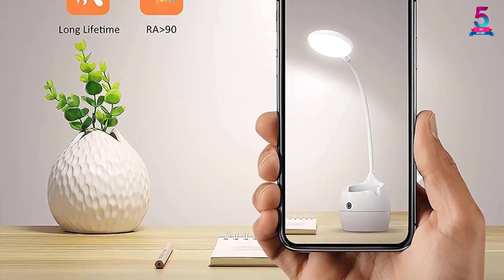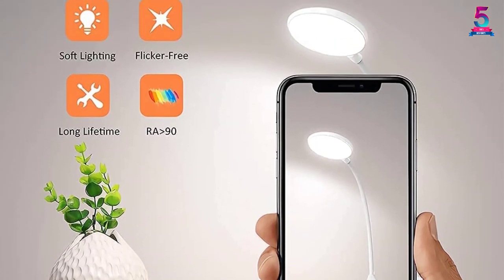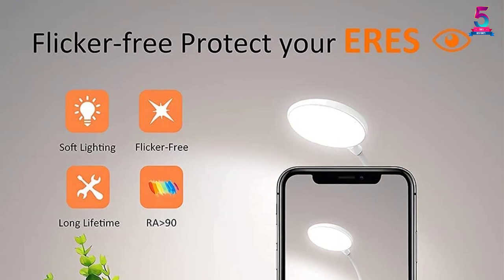This lamp can also charge your mobile phone, making it very convenient for camping and night parties. Lastly, it has a 360-degree flexible metal hose, allowing the lamp to bend at any angle so you can easily direct its light wherever you want.